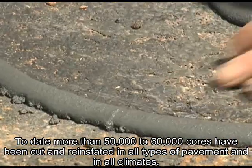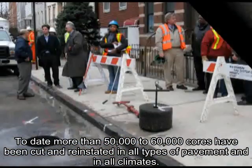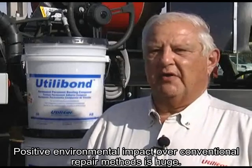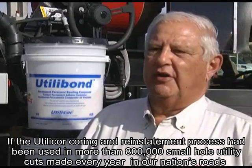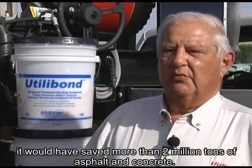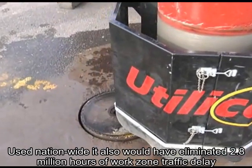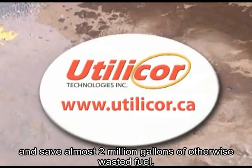To date, more than 50,000 to 60,000 cores have been cut and reinstated in all types of pavement and in all climates, with zero failures. This is a technology whose time has come. The positive environmental impact over conventional repair methods is huge. If the Utilicor coring and reinstatement process had been used in more than 800,000 small hole utility cuts made every year in our nation's roads, it would have saved more than 2 million tons of asphalt concrete. Used nationwide, it would also have eliminated 2.8 million hours of work zone traffic delay, and saved almost 2 million gallons of otherwise wasted fuel.